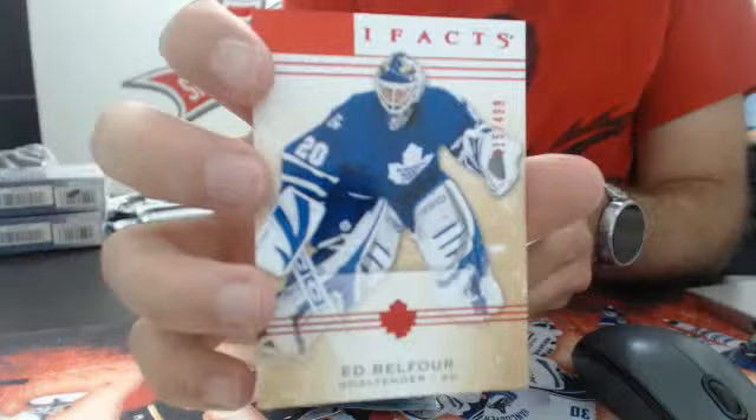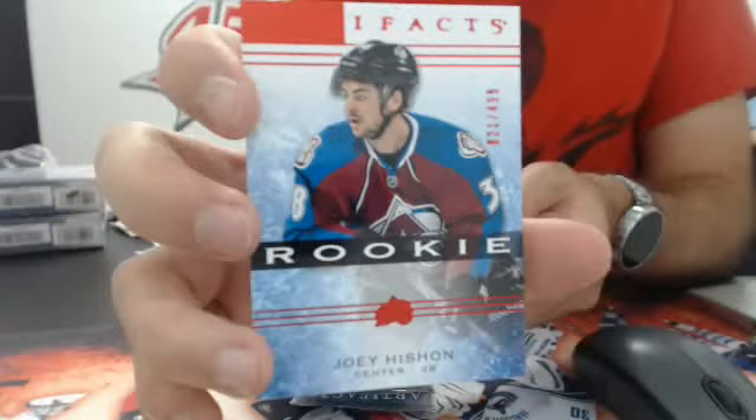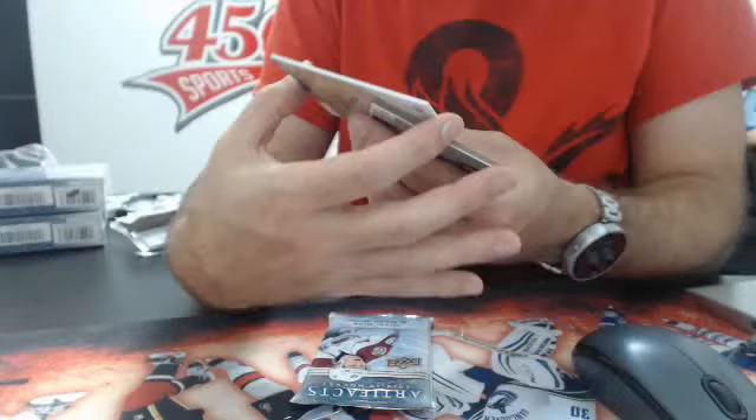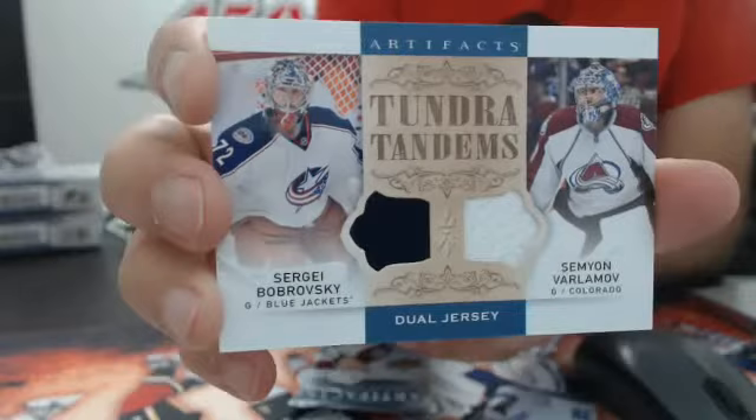Red 499 insert — Ed Belfour, Maple Leafs. Three packs left. A red rookie 499 — Colorado, Joey Ishawn. Three packs left. Tundra Tandems — another random between Columbus and Colorado — Bobrovsky and Varlamov. And the last pack — Treasured Swatches for the New York Rangers of Marc Staal, dual jersey.